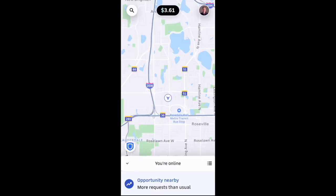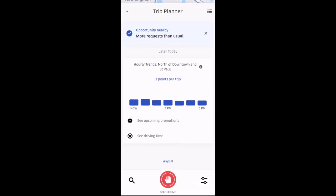And when you want to log out, you'll just slide that bottom box up and select go offline at the bottom there.